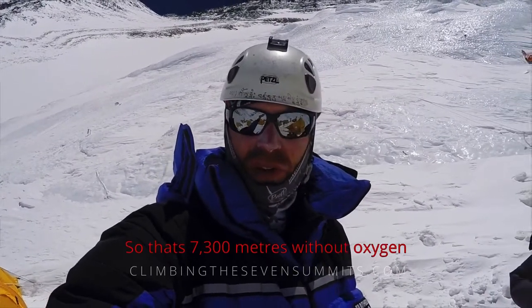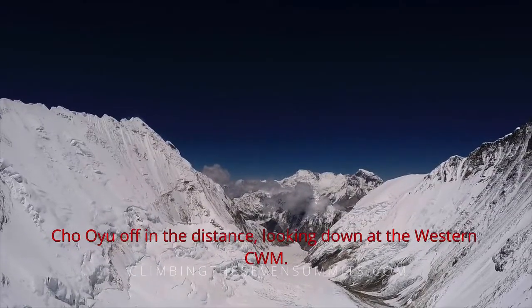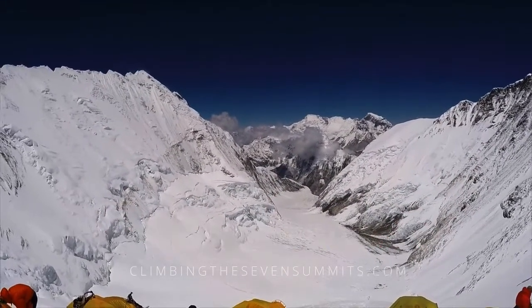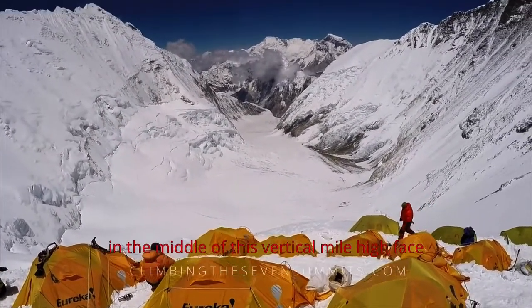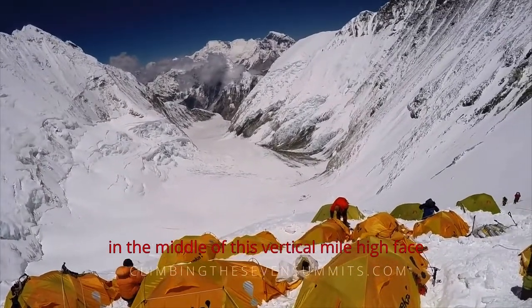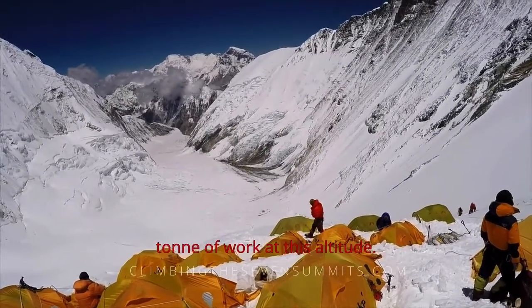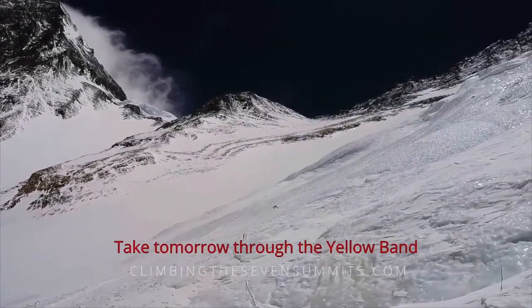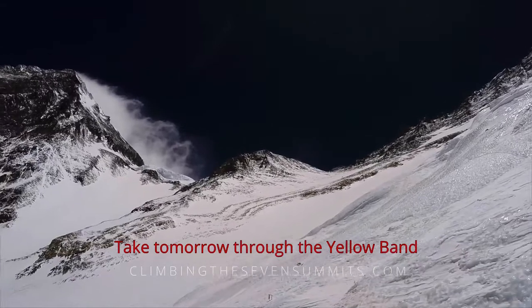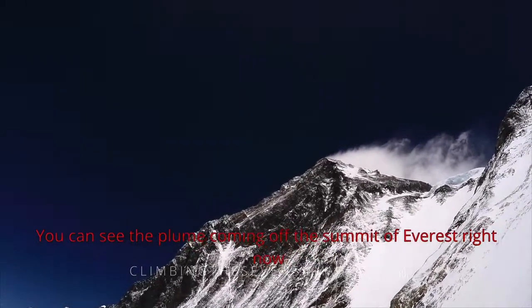That's 7,300 meters without oxygen. We're absolutely knackered going up, but that's part of the game. Looking down at the Western Coombe and Camp 2, you can see our Camp 3 just perched in the middle of this vertical, mile-high face. The Sherpas painstakingly dug this camp in — a ton of work at this altitude. I'll show you the route we'll take tomorrow through the Yellow Band, up the Geneva Spur, and into the South Col.